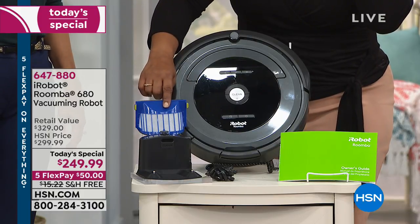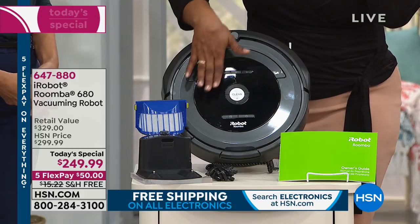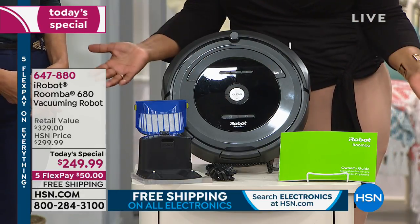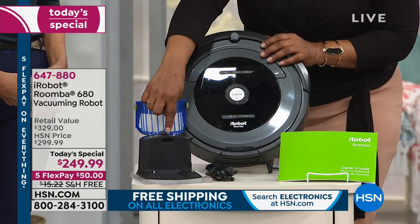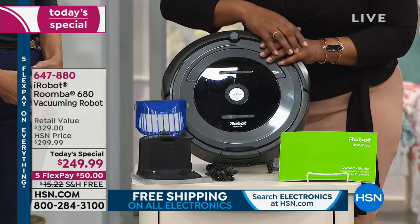We're going to include a filter for you. And your Roomba, your robot, is so smart — after it vacuums a room for up to a full hour, who vacuums for a full hour? No one. But your Roomba will. It will automatically go back to its charging station to charge so that it's ready for the next time.